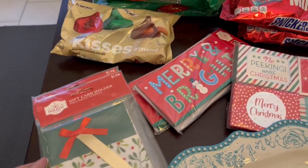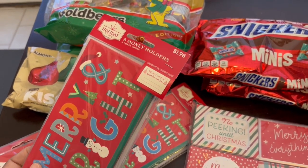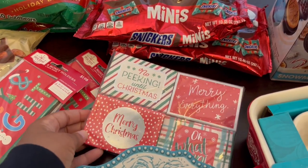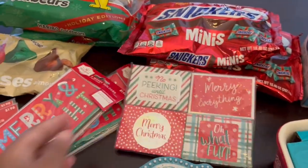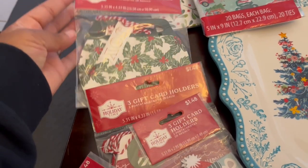I also grabbed these gift card holders — I love to give gift cards at Christmas. I also grabbed some gift money holders as well, and they were again 50% off. I grabbed two packages. These are some more gift card holders that I grabbed as well, and then I grabbed some more gift card holders — as you can see, I kind of went a little crazy on the gift card holders.